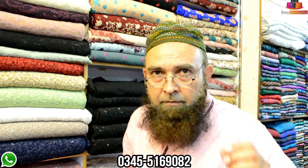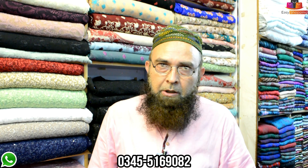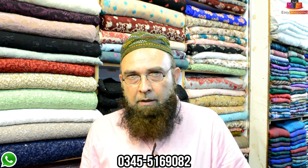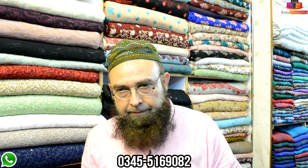Share your WhatsApp number if you have an online order. WhatsApp number is 03455169082. Kashmir cell — Five Brother Plaza, Garden College Road, China Market, Rawalpindi. Thank you.